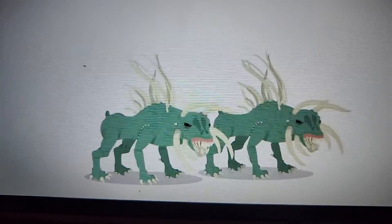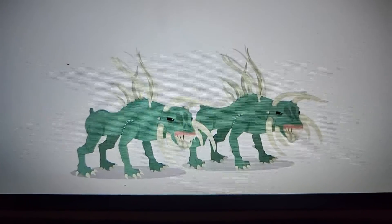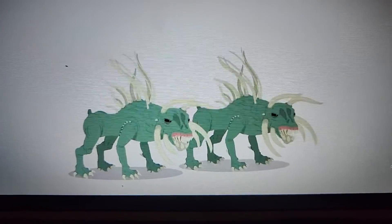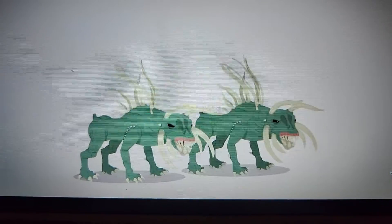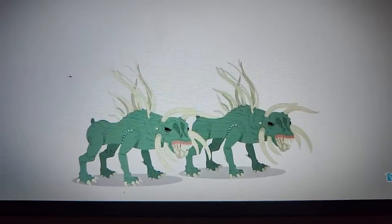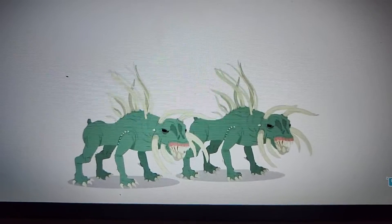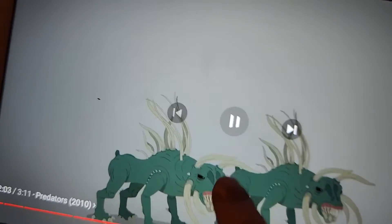Look at these things. Guys, just imagine — you're literally just taking your daily walk and then you see these two things. What would you do? In my opinion, I would just run. I'm just kidding — they would probably catch up to me, but you know what I mean.